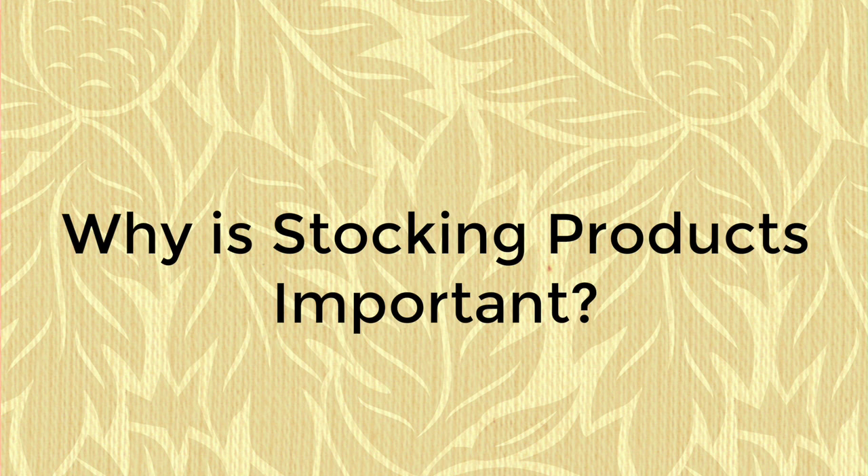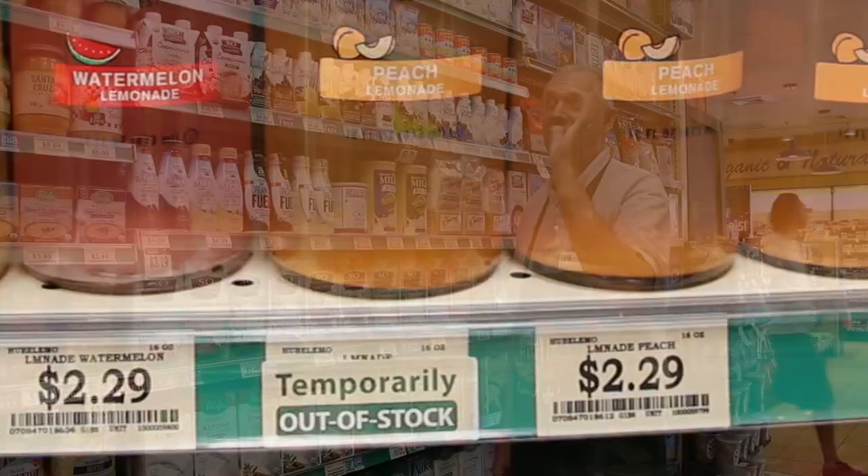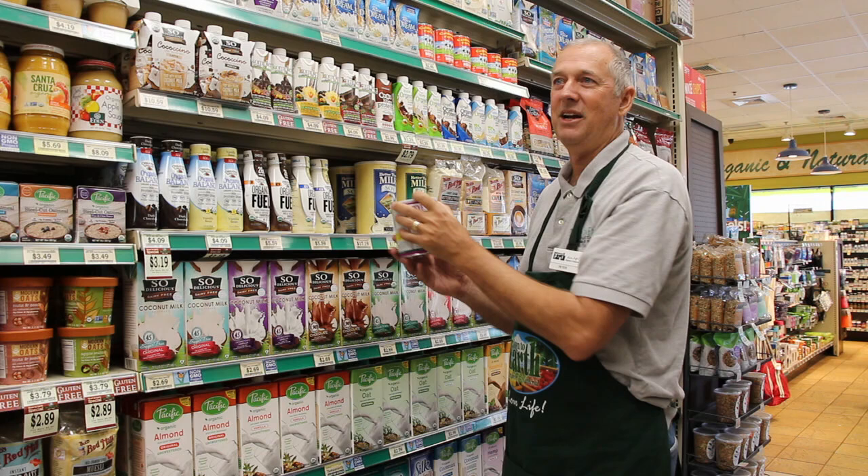Hi, I'm Peter again. Now we're going to talk about stocking. Stocking is so important to make sure that we don't have out of stocks, or that we don't have items in the store that aren't out of stock that could be stocked on the shelf.